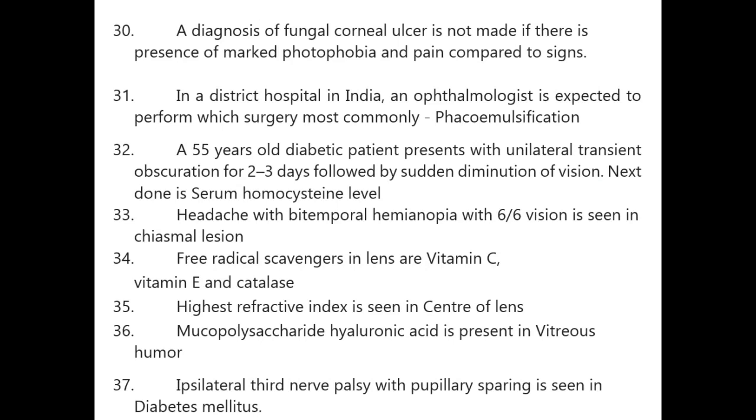Headache with bitemporal hemianopia with 6/6 vision is seen in a chiasmal lesion. Free radical scavengers in the lens are vitamin C, vitamin E, and catalase. Highest refractive index is seen in the center of the lens. Mucopolysaccharide hyaluronic acid is present in vitreous humor.